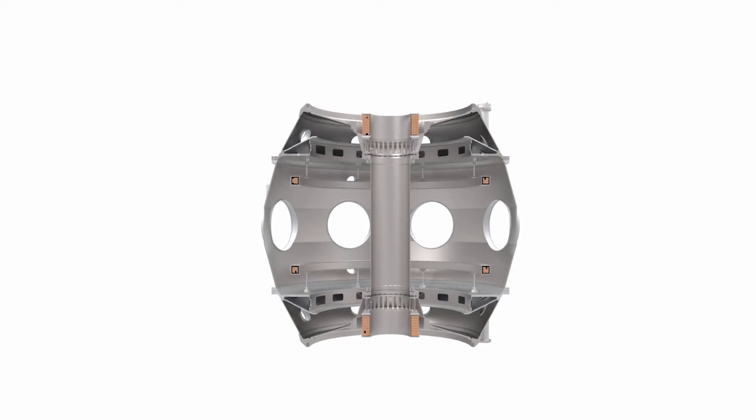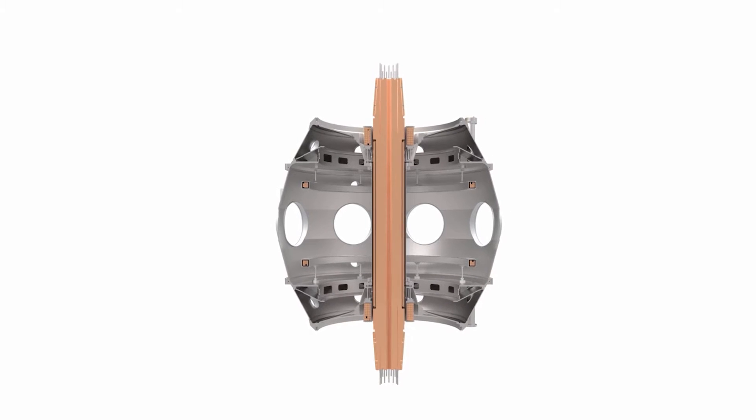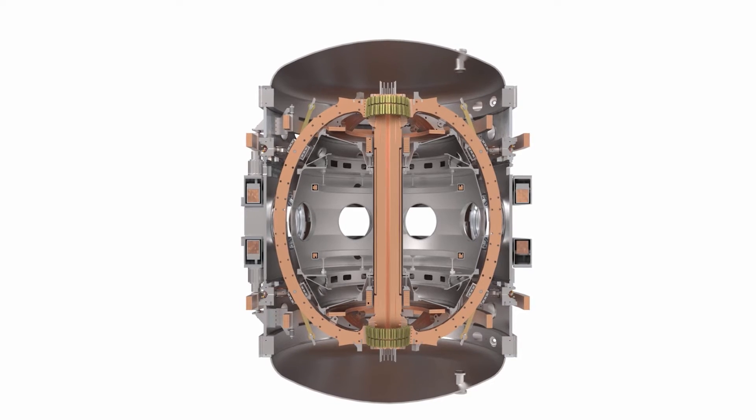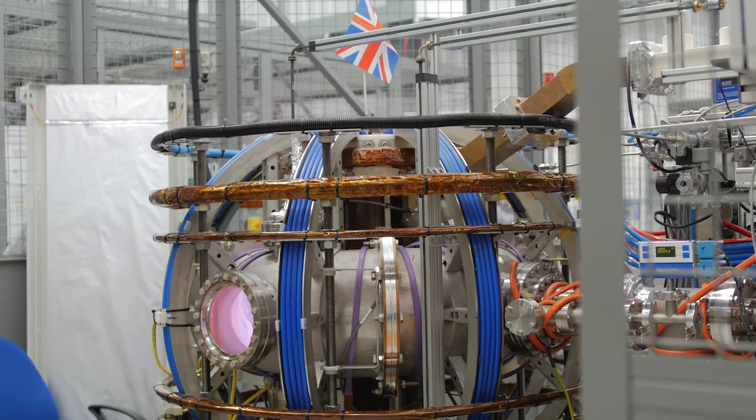I'm Lucy Scott, I'm a control system engineer working on the SD40 control system. The control system is the nervous system of the tokamak — it controls all the subsystems that go to run the tokamak. 24/7, the tokamak has to be kept in good condition, so it's all about knowing where you're at at all times.